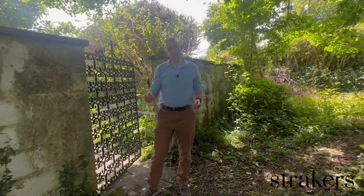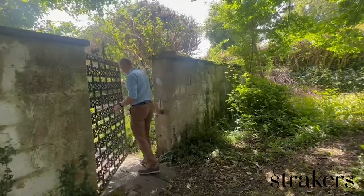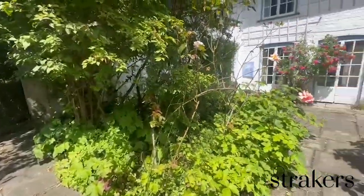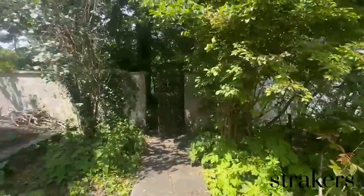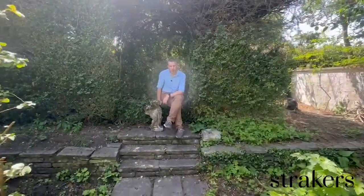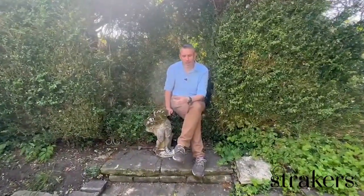And then finally, coming through here, we've got a lovely little surprise for you. We've finished the tour here in what the owners commonly call the Secret Garden, which is a delightful sun trap at the front of the property and a great place to spend the evening.